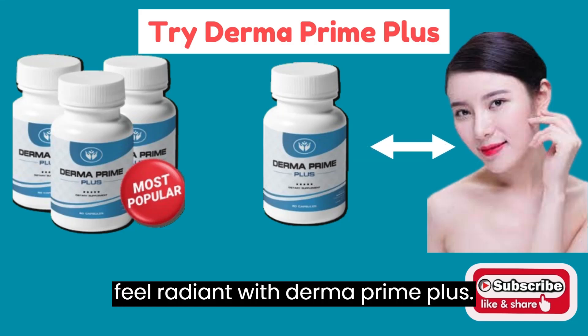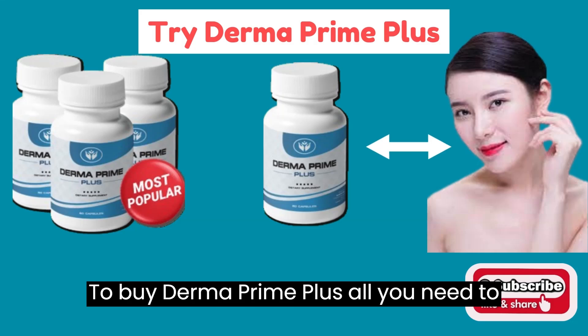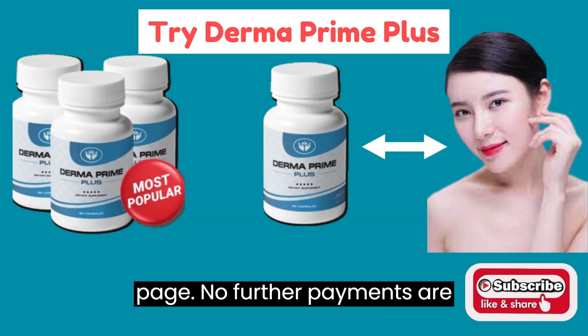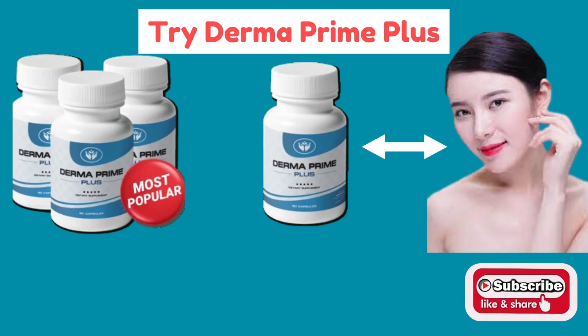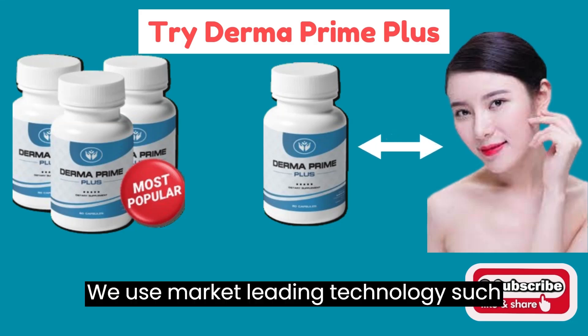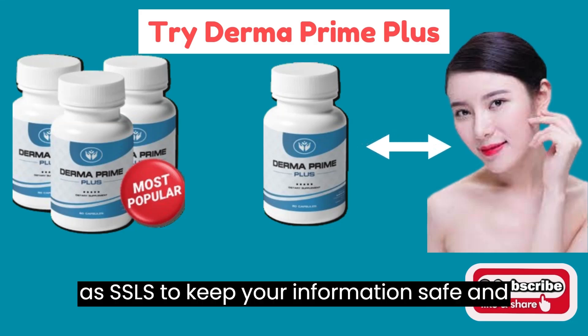Feel confident, feel radiant with Derma Prime Plus. To buy Derma Prime Plus, all you need to do is make a one-off payment on this page. No further payments are required to benefit from this product. This site is highly secure — we use market-leading technology, such as SSLs, to keep your information safe and private.